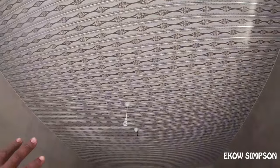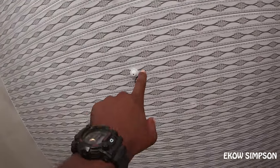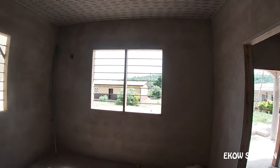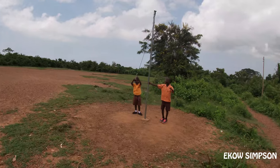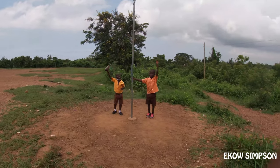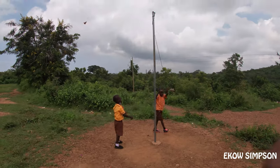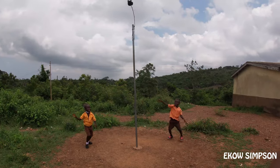We need ceiling fans because Ghana is a little bit hot, you know. And one interesting thing about my office is that there's a window here that is going to help me see what is going on outside — seeing the kids play, seeing whoever is coming to my office and all that. So we are almost done.